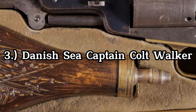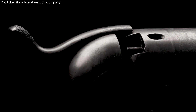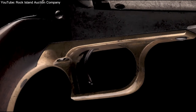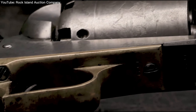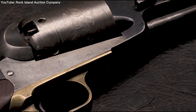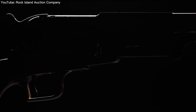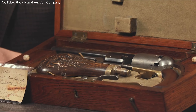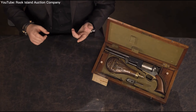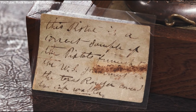The Danish Sea Captain Colt Walker is a rare and highly sought-after firearm, not only for its historical significance, but also for its unique features and impeccable condition. With only 100 of these civilian Colt Walkers made, it's a remarkable feat that this particular revolver still exists today. It remains in its original packaging and is considered to be in new condition — a true rarity, as many guns from this period have suffered wear and tear or been modified. The original documentation, including notes in Sam Colt's own handwriting, adds to the allure and significance of this revolver.